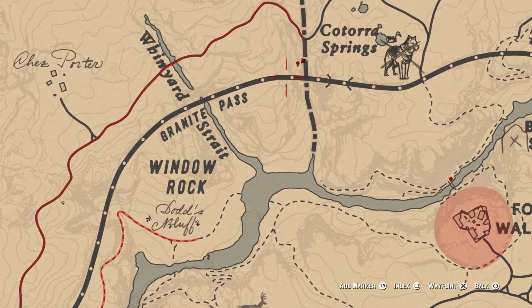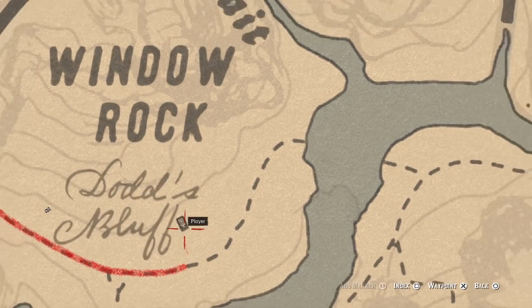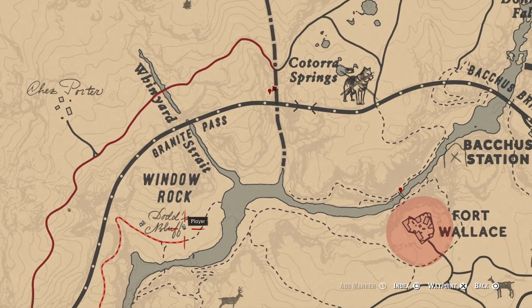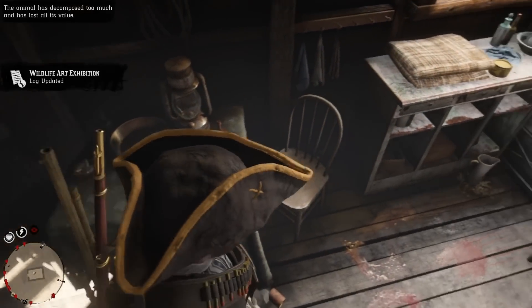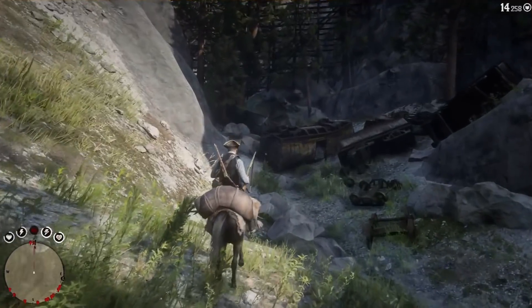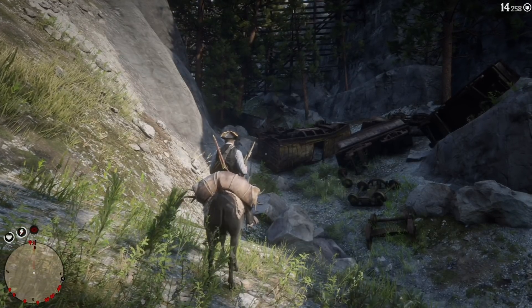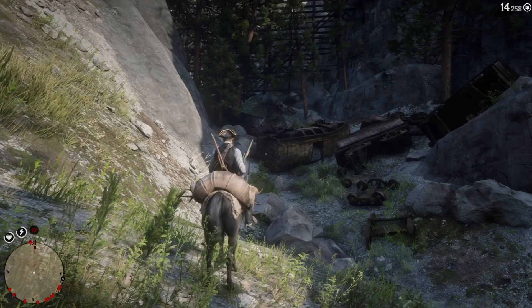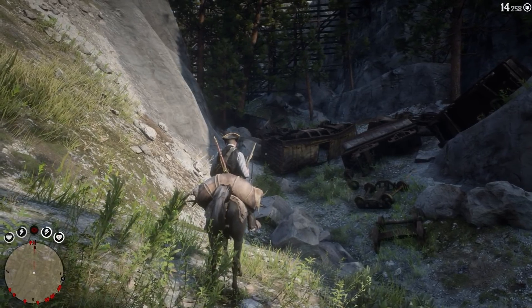As you can see right here where I have my marker, right below Tora Springs the railroad track is where the crashed train is. Just right below it, right below Widow Rock, is the shack that has the gold nugget. It doesn't matter which one you get first, so if you've got that just head on over to the train yard and we're going to search the loot. I'm going to show you guys exactly where the loot is and how to get to the secret gold bars.